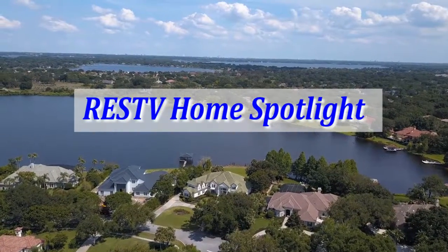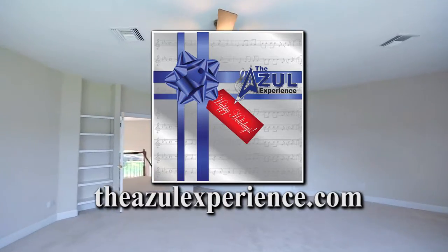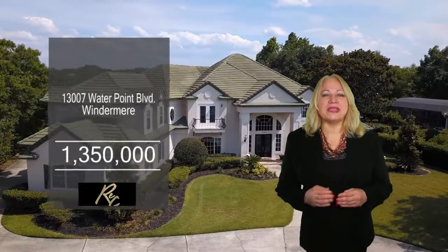The RESTv Home Spotlight is brought to you by the Azul Experience. Download it today. What do you call a place with magnificent sunrises on Lake Roberts? Heaven.